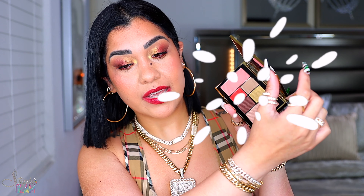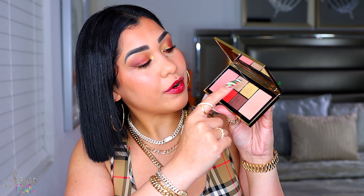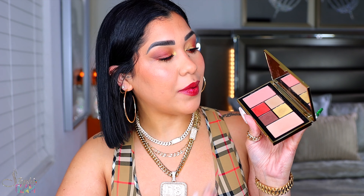Let me show you how this baby looks inside. I already opened it up and already created the look, but in here we get four eyeshadows, a blush, and a highlighter. I always appreciate palettes like this because they're easy to use and easy to carry, especially for traveling.